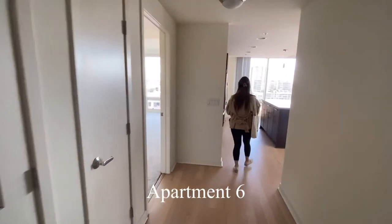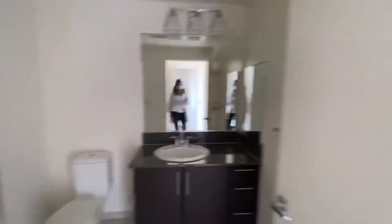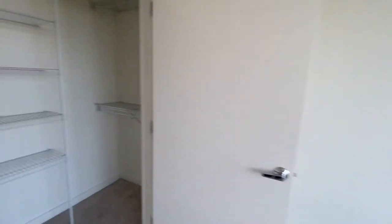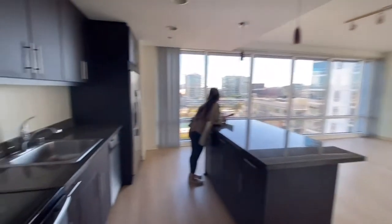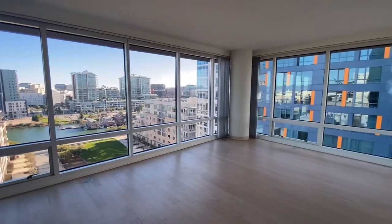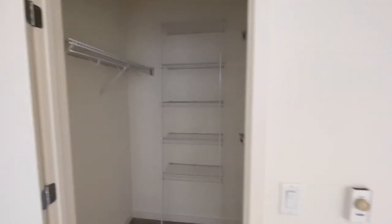Here is apartment number six in the same complex, and it's definitely one of the nicer ones with a lot of space. It has a full-size bathroom, same two bed, two bath layout. The bedroom is a bit small but it has large windows — lighting was really important to me so I was definitely taking that into consideration. The corner unit had really great views of Mission Bay and the water outside. It was very nice, but a little out of price range, like the others.